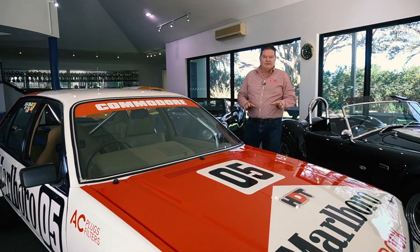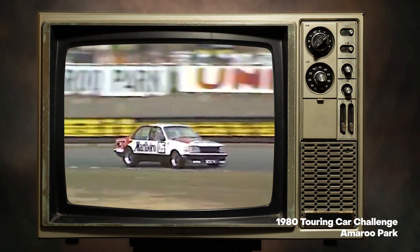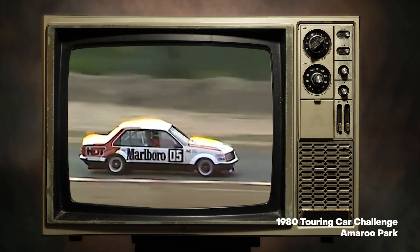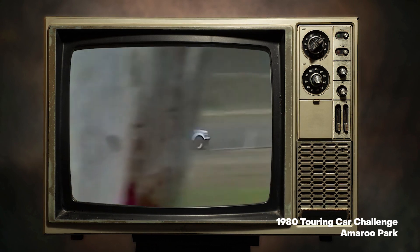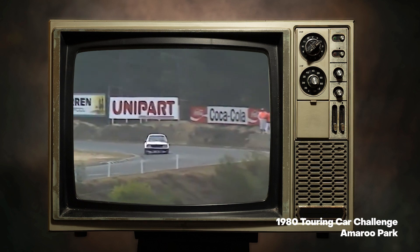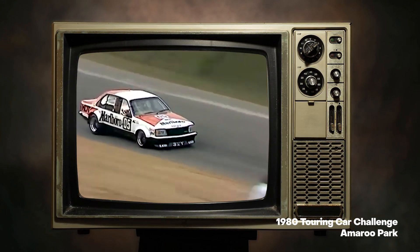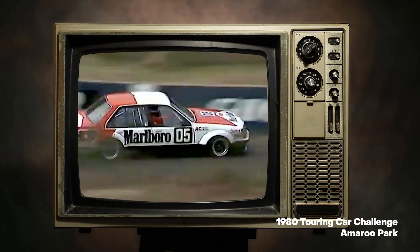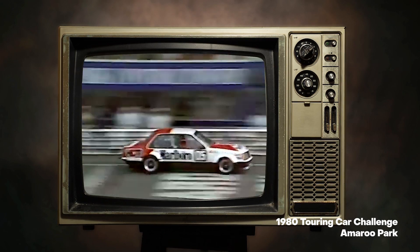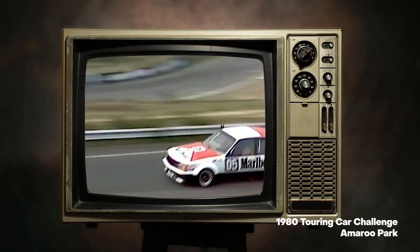Peter Brock with the wind in his face, looking straight down the barrel at a second win in two starts. He's already won the first lap — this race is over. Brock is clear, with a lead of something like 10 car lengths. Peter Brock down into Dunlop Loop one more time — this is an eight-lap race. A nice, beautifully controlled drift by Peter Brock, doing it beautifully in front around Honda corner. Two from two — a perfect record for a perfect driver, Peter Brock.